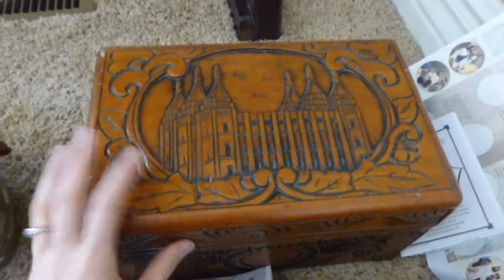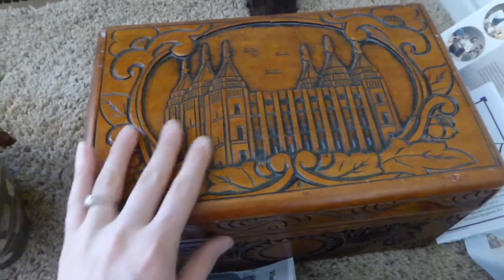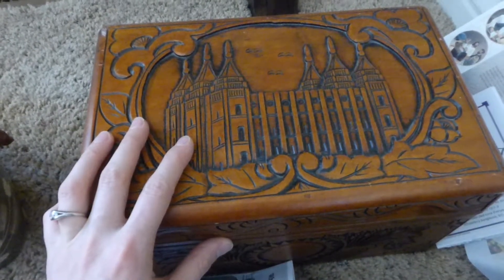I'll show you what's in this box. For family, I should have added it to the other one — maybe I can edit it. But this is our family box. We actually have it for two purposes, but this video is for the family history side.